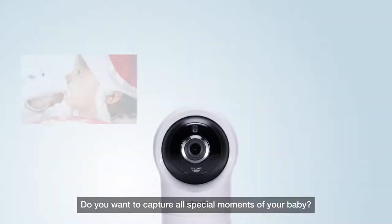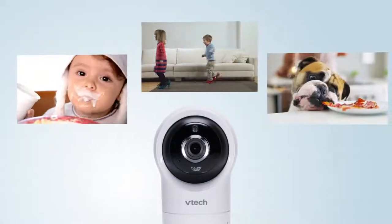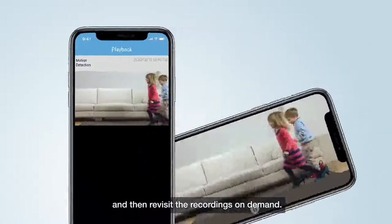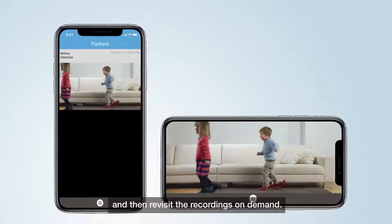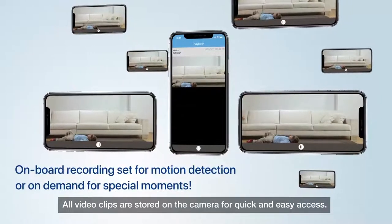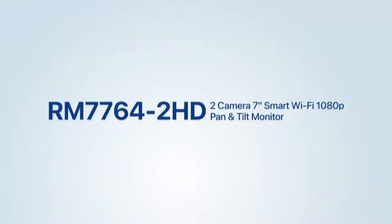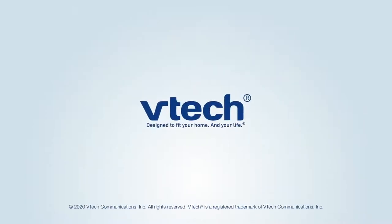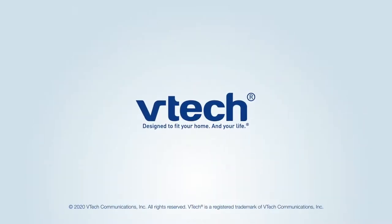Do you want to capture all the special moments of your baby? You can program the camera to record when motion is detected and then revisit the recordings on demand. All video clips are stored on the camera for quick and easy access.